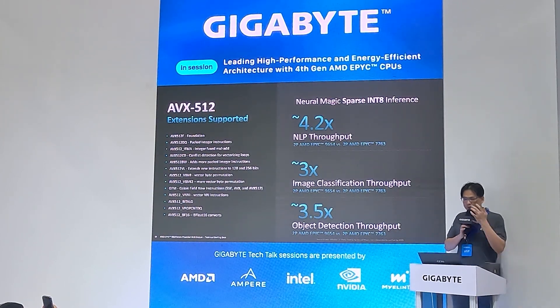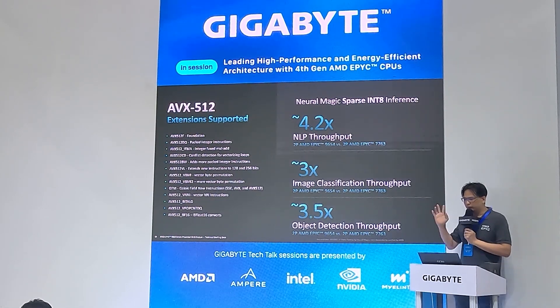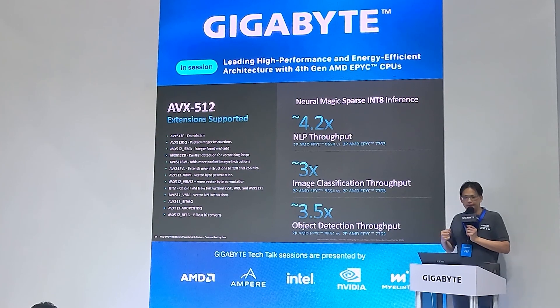We enable AVX-512 on our 4th gen EPYC processors. For AI inference with Neural Magic sparse INT8 workloads, we achieve 4.2x better than our previous generation. For image classification throughput we have 3x better, and for object detection throughput 3.5x better compared to our previous generation Milan.